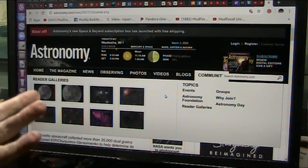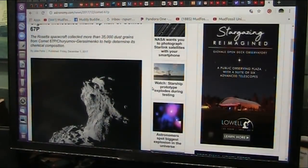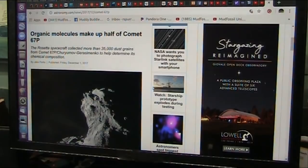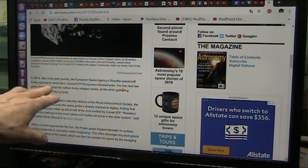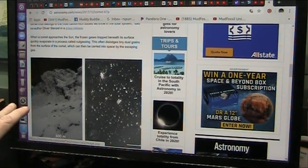This is Astronomy Magazine. There's Comet 67P — the Rosetta spacecraft collected 35,000 dust grains to determine a chemical composition, which I just showed you. In 2014, after 10 years, they landed and did all this stuff. They got all of that data.